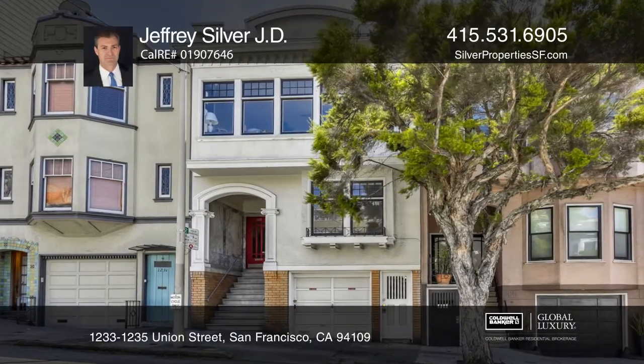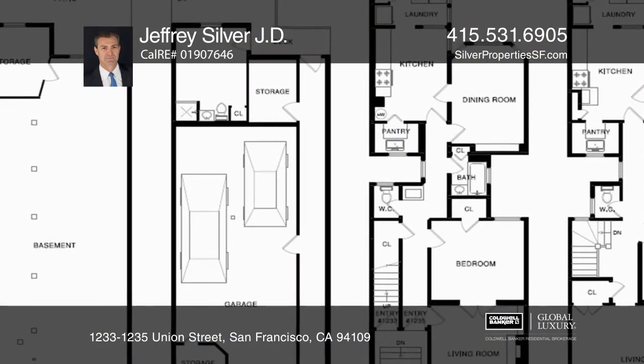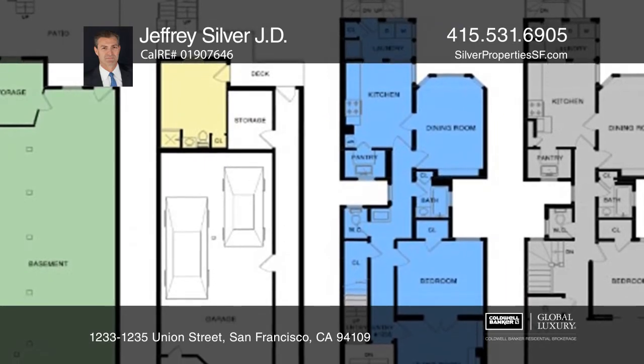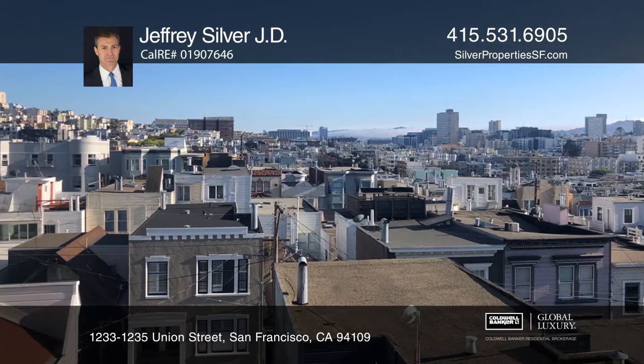This fabulous Edwardian duplex in Russian Hill features 9-foot high ceilings and Edwardian charm detailing. Both units have southern views, 2 bedrooms, 1 bathroom, a spacious living room, and an in-unit laundry.